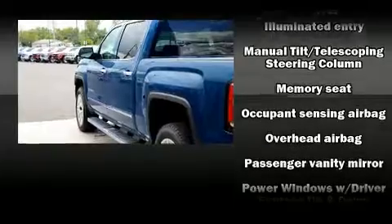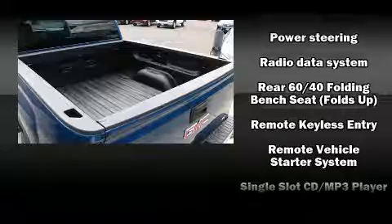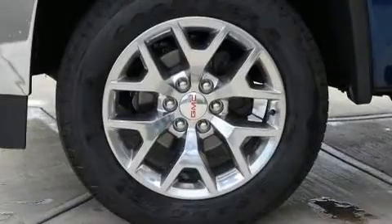Passengers are protected by various safety and security features including head curtain airbags, front side-impact airbags, traction control, brake assist, ignition disabling, OnStar, and four-wheel disc brakes with ABS.